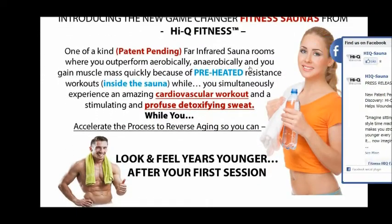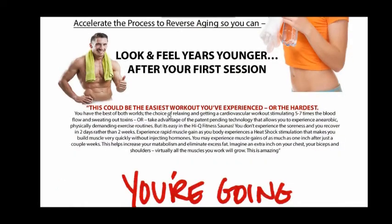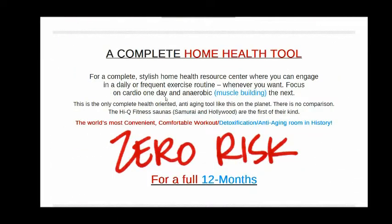If you will just go to fitnesshiq.com and check out the infrared sauna rooms, you will learn a great deal about this.